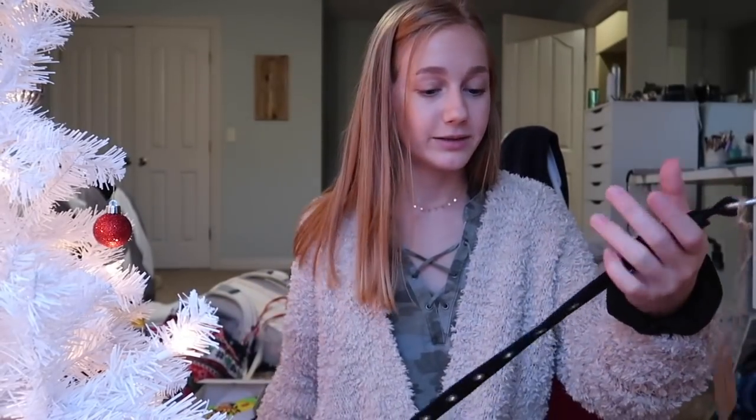That is the end of my Brandy Melville haul. I'm really happy with everything that I got and I'm excited to actually wear these things. I know I didn't get clothes, but at some point I will. I got all of this stuff for like the price of one shirt. Thank you guys so much for watching — I love you guys so much. Hopefully you liked this video even though it wasn't a vlog. Don't forget to like and subscribe, and I will see you guys in my next video. Bye!